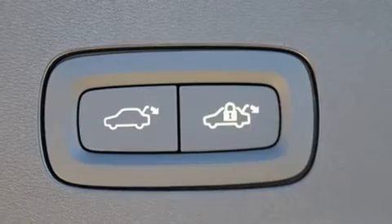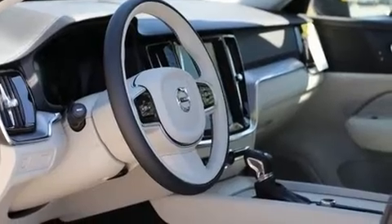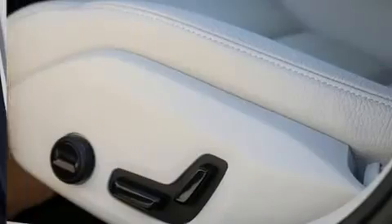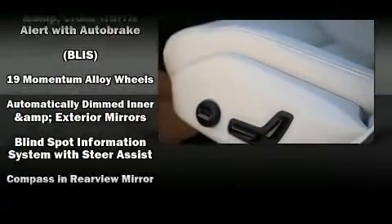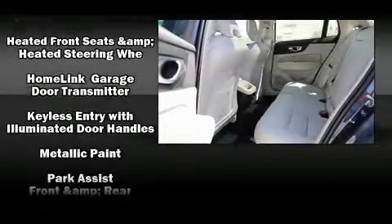Volvo also prioritized safety and security by including dual front impact airbags with occupant sensing airbag, head curtain airbags, brake assist, anti-whiplash front head restraints, a panic alarm, an emergency communication system, and four-wheel disc brakes with ABS.